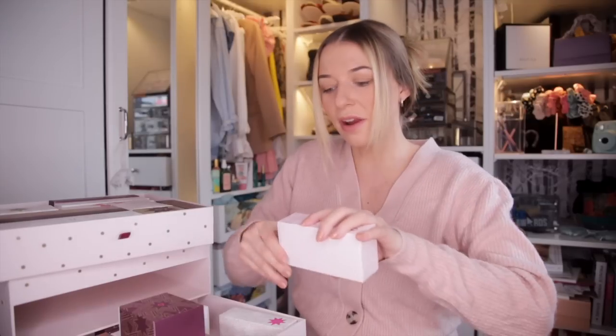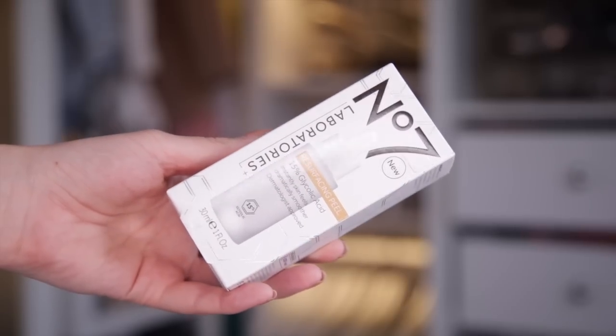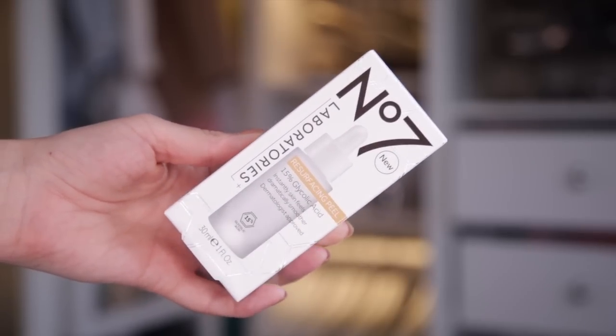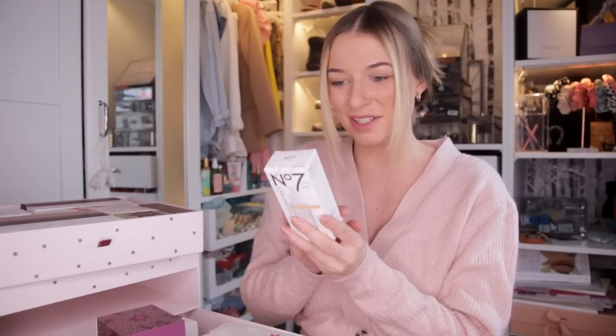Day number six — this is quite a heavy door. We've got a new product: the Resurfacing Peel with 15% glycolic acid inside. It says skin feels dramatically smoother after use. I cannot wait to give this a go. This is a five minute wash and it peels away dead skin cells.